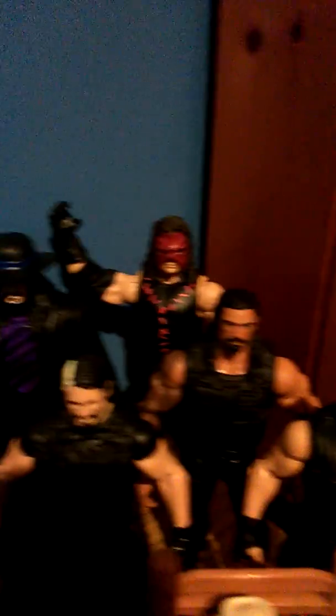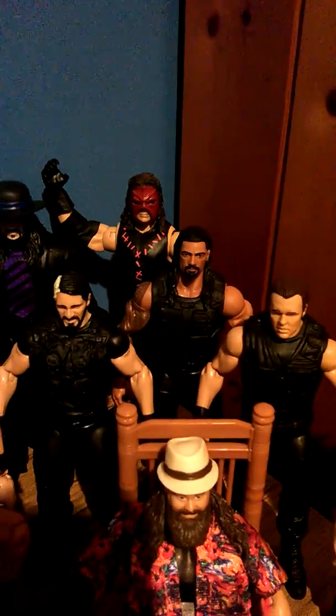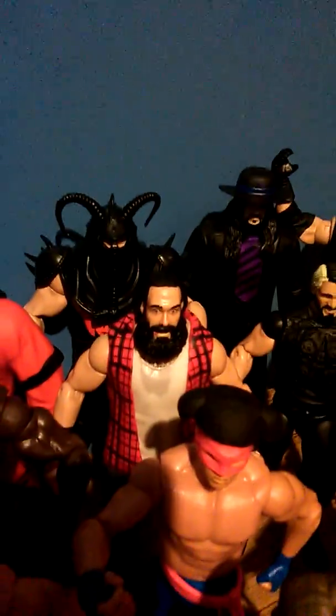Cartoon Undertaker, Kane with removable mask. We have The Shield — all Elites — Roman Reigns, Dean Ambrose, and Seth Rollins. Luke Harper, who won the IC title on Raw on Monday night, which was a big shock. Titus O'Neil, Darren Young, and Damien Sandow — before his Damien Mizdow days.